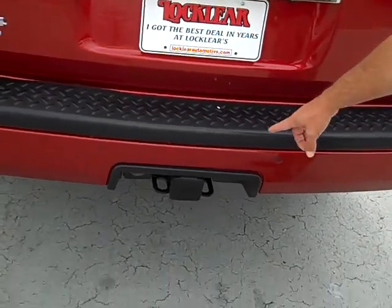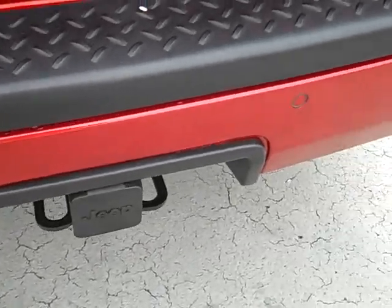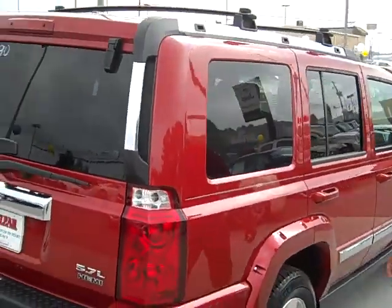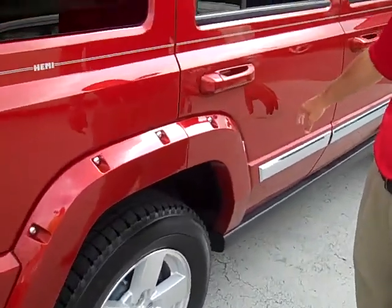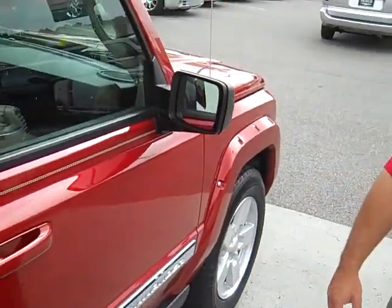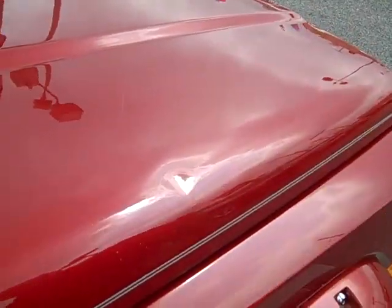There are little backup sensors and a tow package. Got a few little chips on the side. One or two scratches might be able to be buffed out or touched up. There's a little small ding right here — I'm sure that could be taken out with no problem.